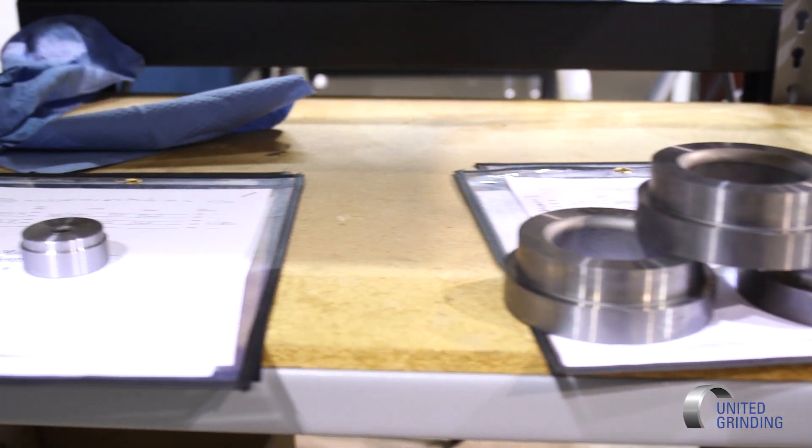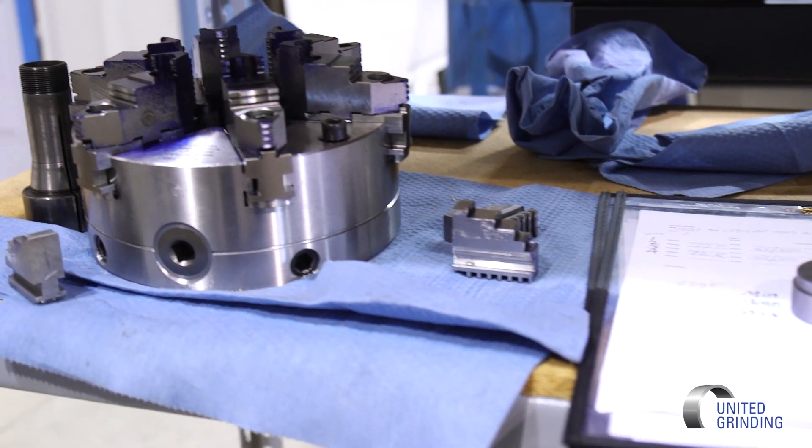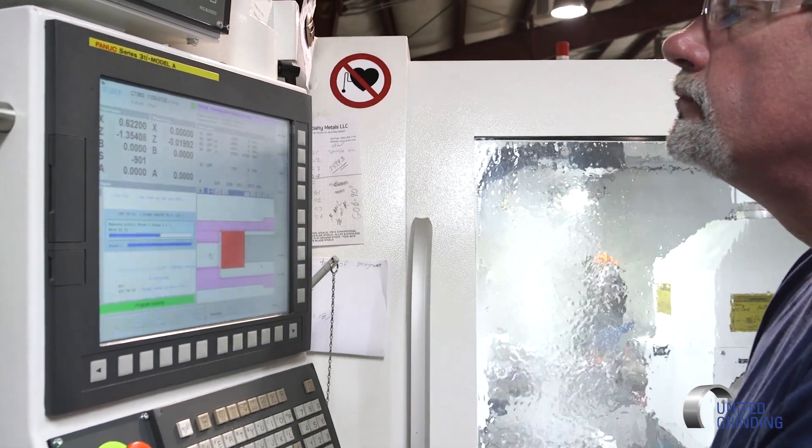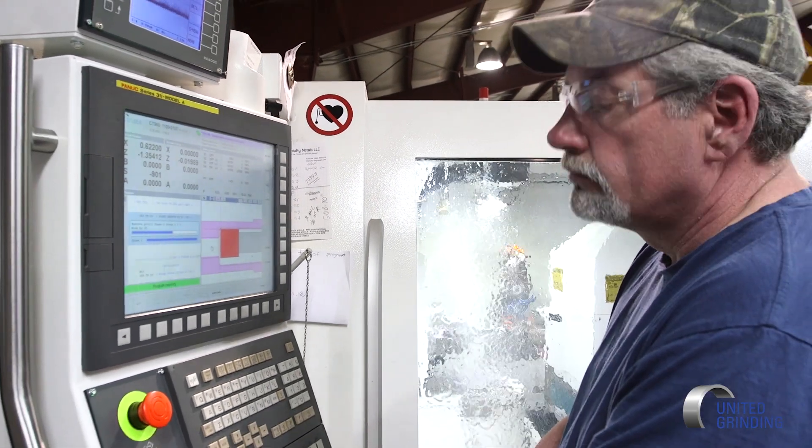The consistency along with quality is huge because I can actually push more parts through this machine and have that consistency and quality. During each cycle of the grinding operation, we can actually probe the part — we have a probe that goes in and measures the diameter, adjusts for wheel wear and part size, and literally goes right back in and grinds the part to size without stopping or measuring. The operator just has to reset the program to tell it to do it.